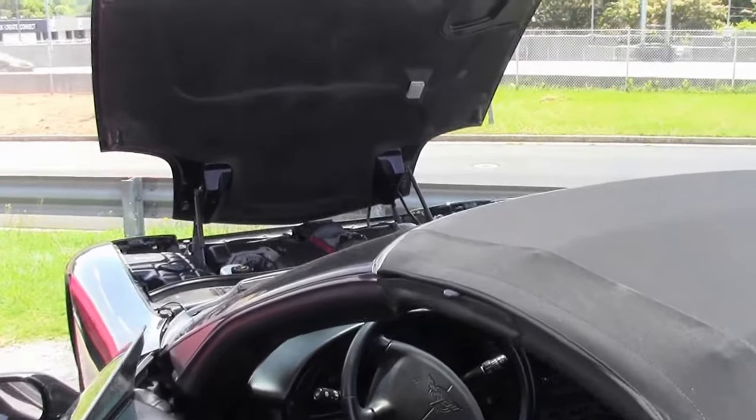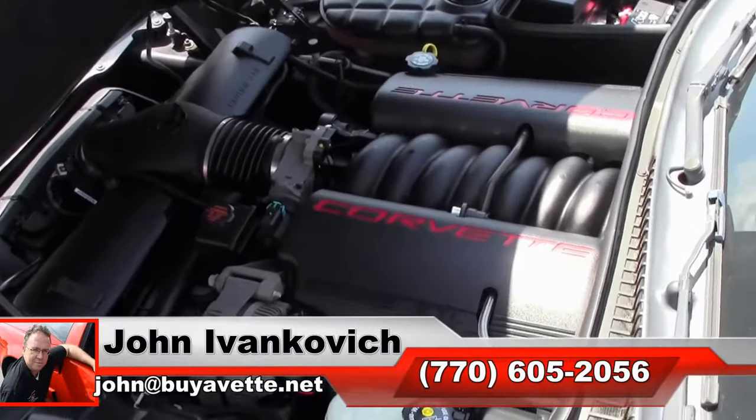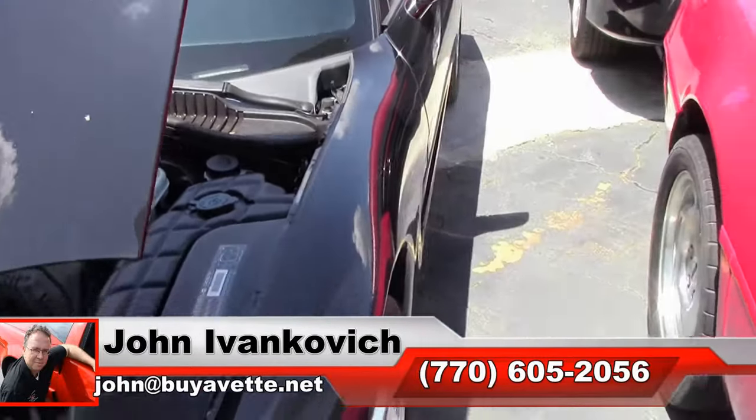If you'd like to know more about this or any of our hundreds of Corvettes we carry in stock, call 770-605-2056 or email john@buyavet.net. We look forward to seeing you all out on the road.